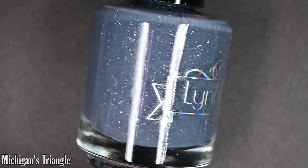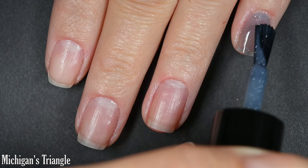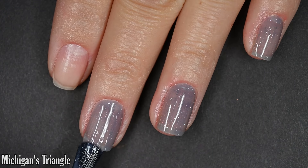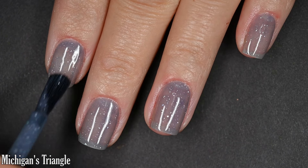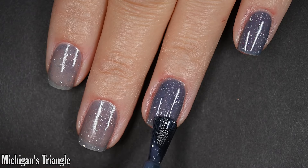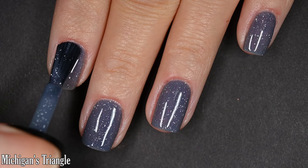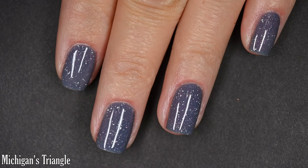Up next we have Michigan's Triangle, described as a gunmetal to red to purple shifting thermal base with intense pink to red shifting shimmer and added hollow flakes. I don't know if it's just my polish or if it was too hot when delivered, but mine didn't shift to the red and purple — it shifts to more of a light pink and a denim. Either way, absolutely beautiful. I got full coverage in two coats. It read a little more sheer on camera than in person. Top coat recommended for longevity; it dries relatively smooth and relatively glossy, and it's not going to be difficult to remove.